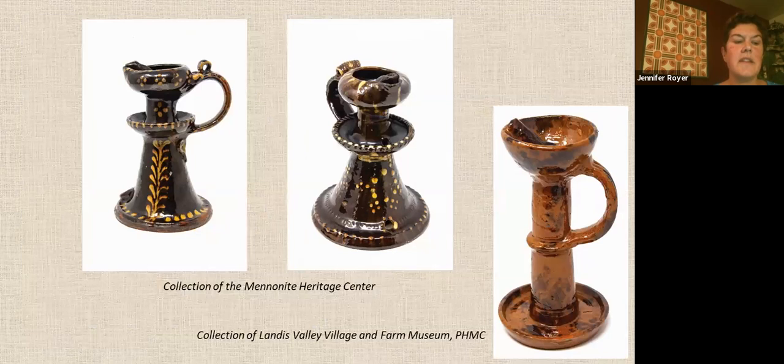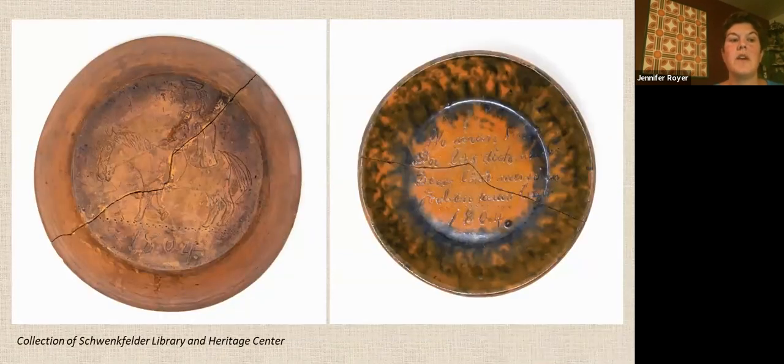In the center on the left are two fat lamps possibly made by John Neese in Montgomery County. The wick was in the spout, and animal fat or cooking oil was burned to provide light. On the right is a grease lamp made by Jacob Mellinger, who also used animal fat or grease as fuel. This rare pie plate has a sgraffito horse and rider on the back and a slip inscription on the front reading: "Where people sing, settle there, because evil people have no songs."